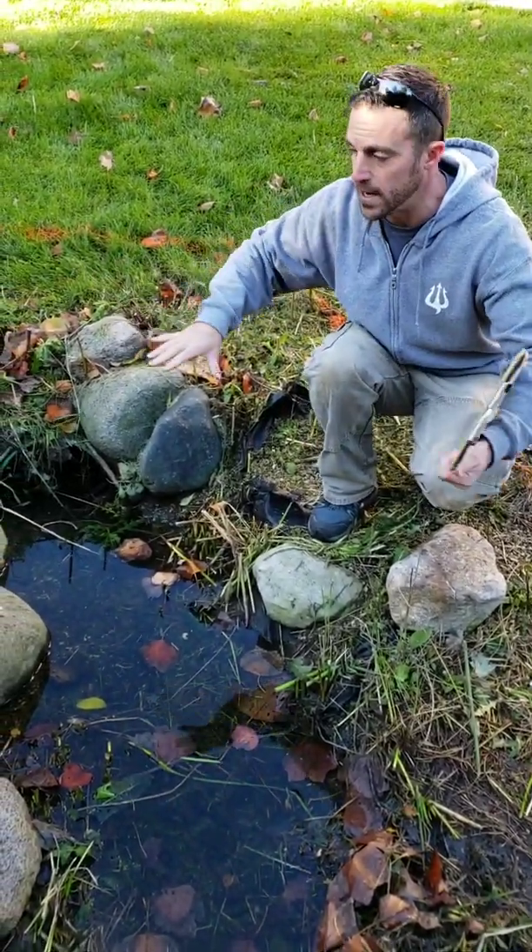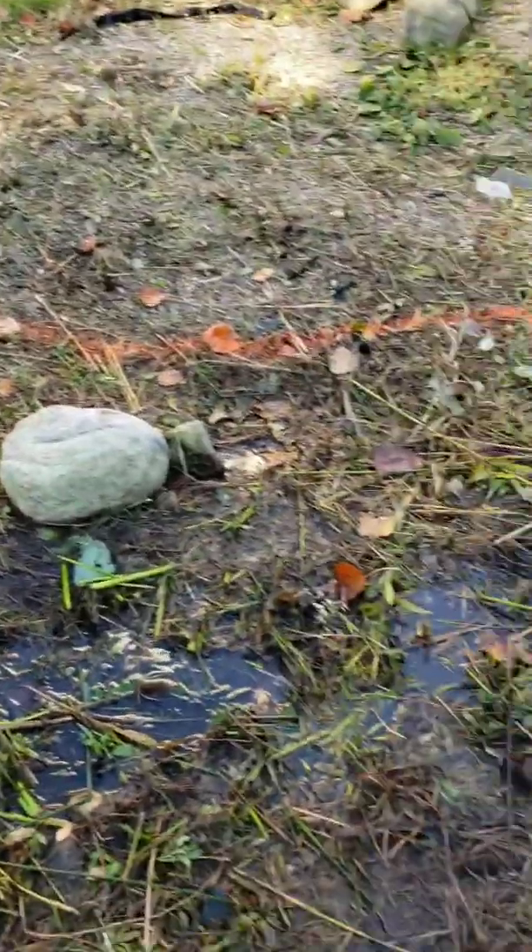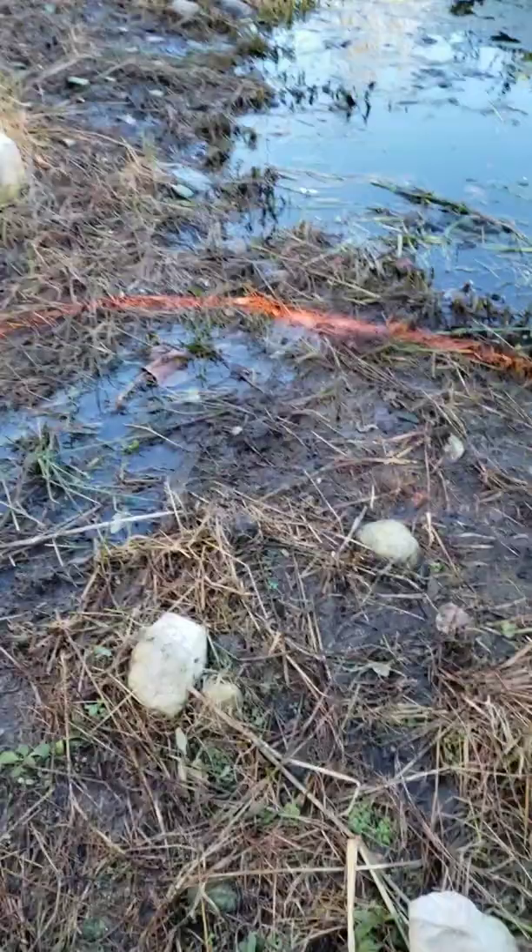So we're going to pull all the rocks out of this area, we're going to open this space up, we're going to clear this space out, and let water flow back through here.